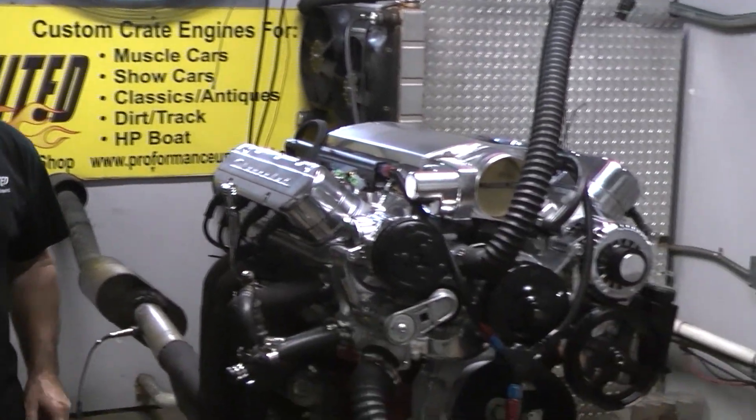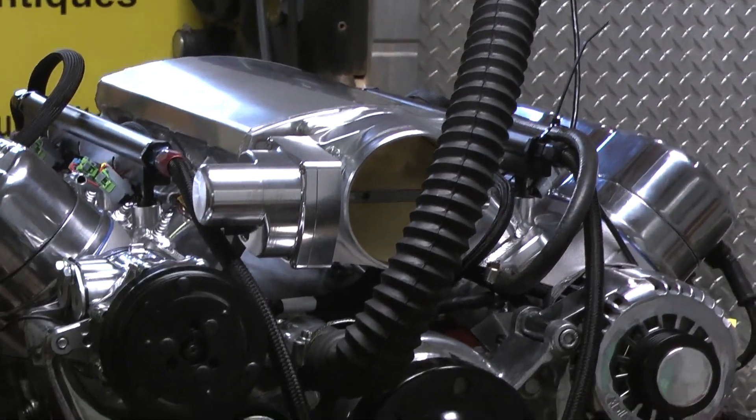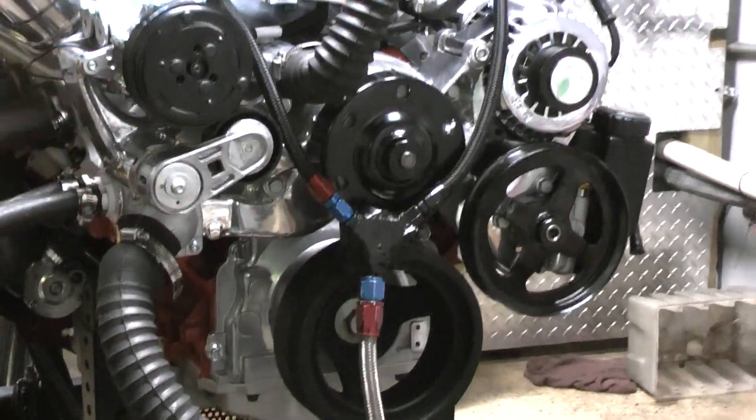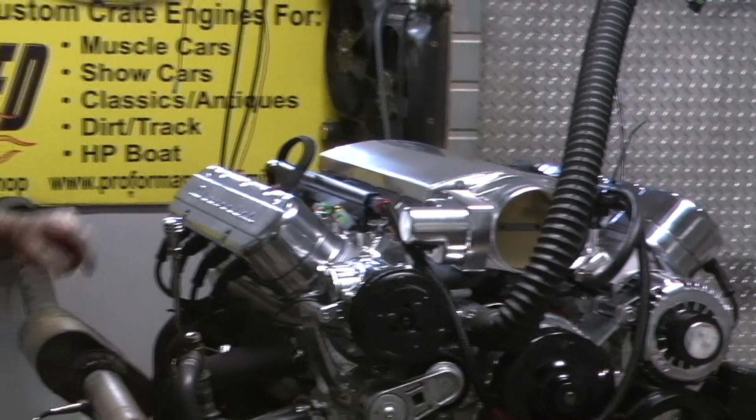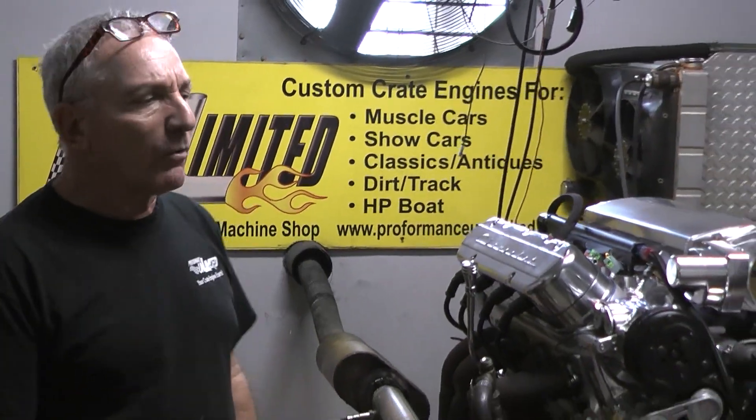It came out gorgeous. This is a drive-by-wire setup. The guy wanted a polished look. We got a Holley system on here with a polished intake manifold, hidden coils with polished valve covers, and painted in the Chevy red-orange. Gorgeous motor. Makes fantastic power.